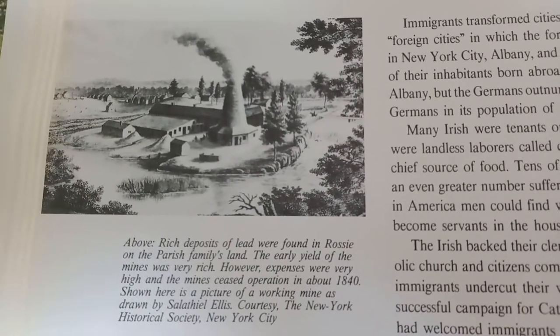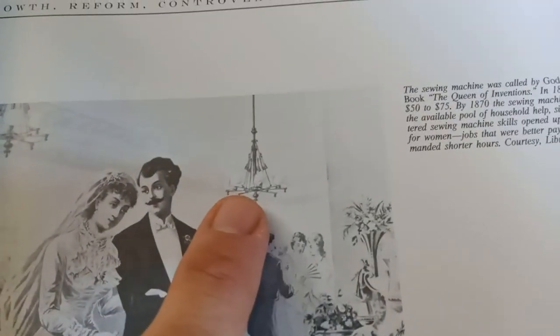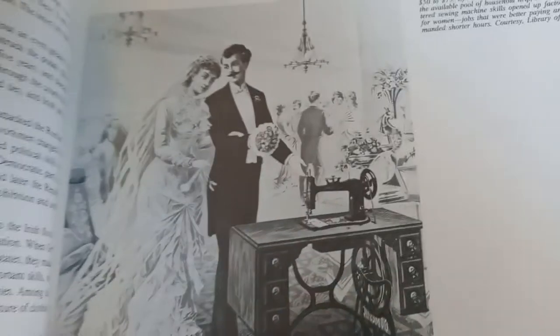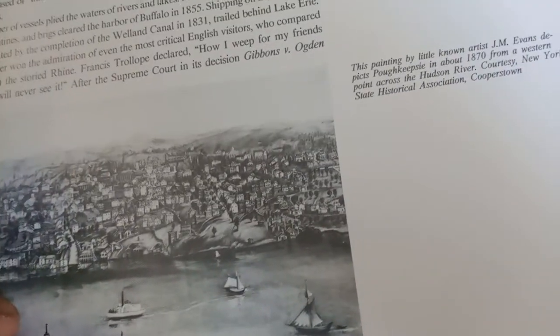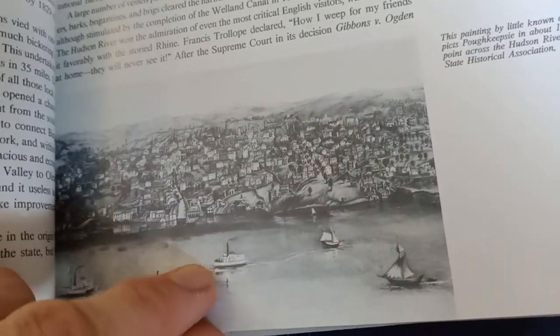They're saying it's a lead mine. 1860 — look at that chandelier. We're getting to my favorite picture in this whole thing soon. This is Poughkeepsie — it's a small upstate New York town on the water. Old world.